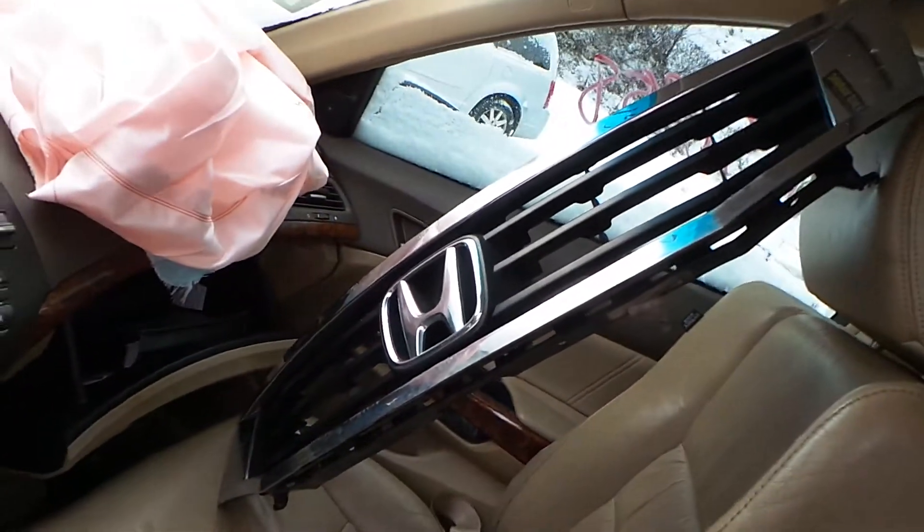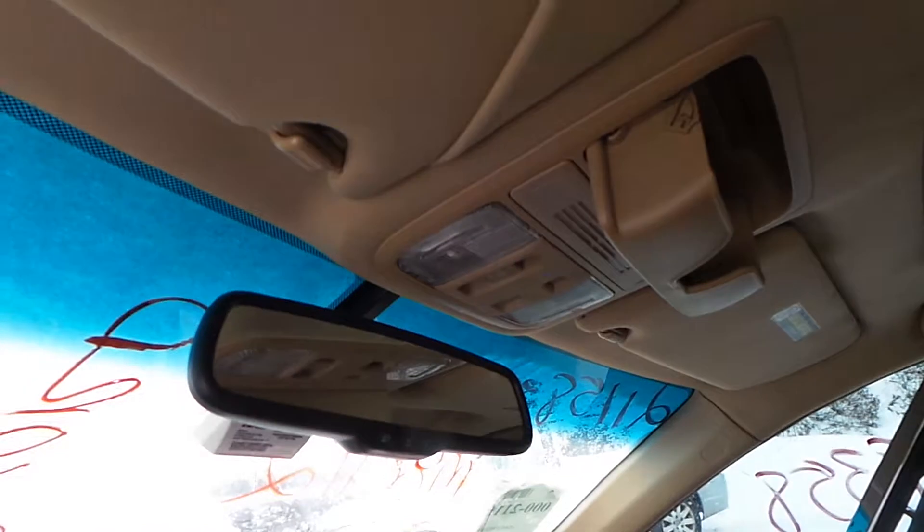We do have a good grille — it is chrome. This does have a good roof console, sun visors, and roof glass that comes complete with tracks and motors.